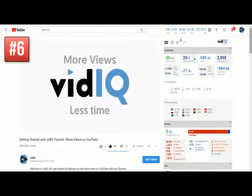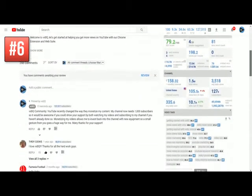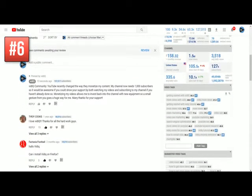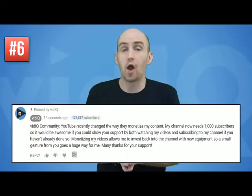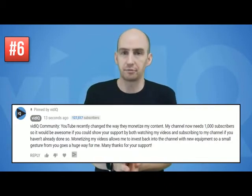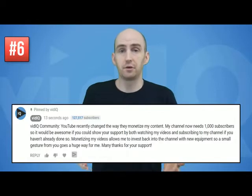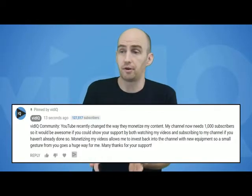Another way to directly appeal to your audience for a subscription is to write a comment and then pin it to your videos. When you do this, that pinned comment appears at the top of the comments list. I feel honesty is the best policy — be open and transparent. Tell your audience why you're pinning these comments and why you're asking for subscriptions. Maybe it's because you want to invest the money you earn back into the channel with new equipment or products.